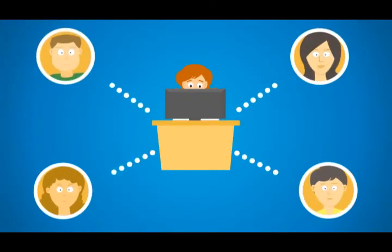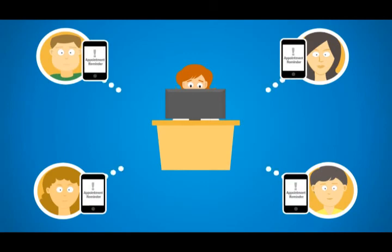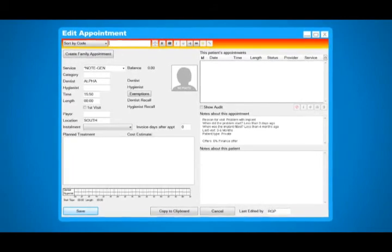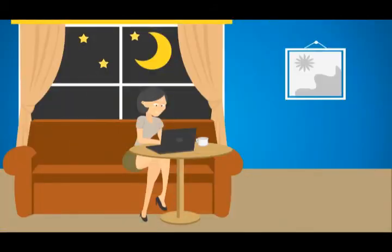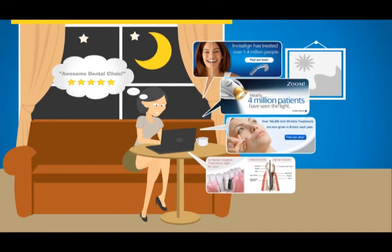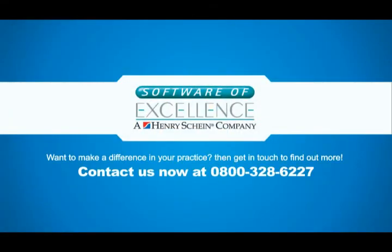Appointment reminders can also be sent. The appointment goes straight into your diary and includes the information the patient has entered. Your patients can now book their next check-up and hygienist appointment at their leisure. Sign up to Private and Cosmetic Procedures and recommend you and your clinic. Welcome to the new world of online recalls.